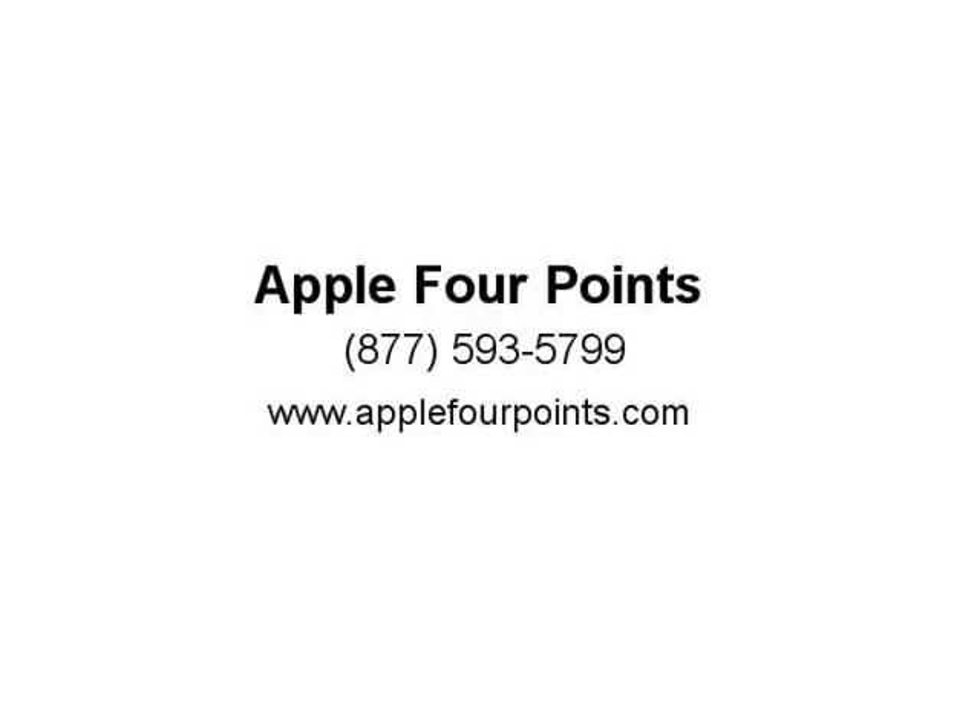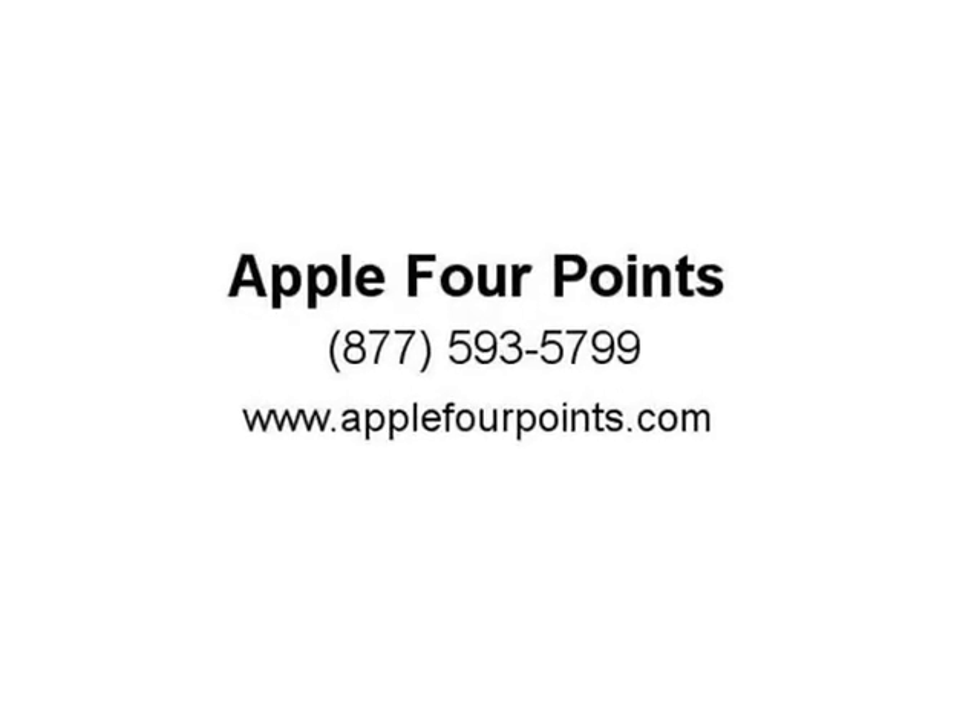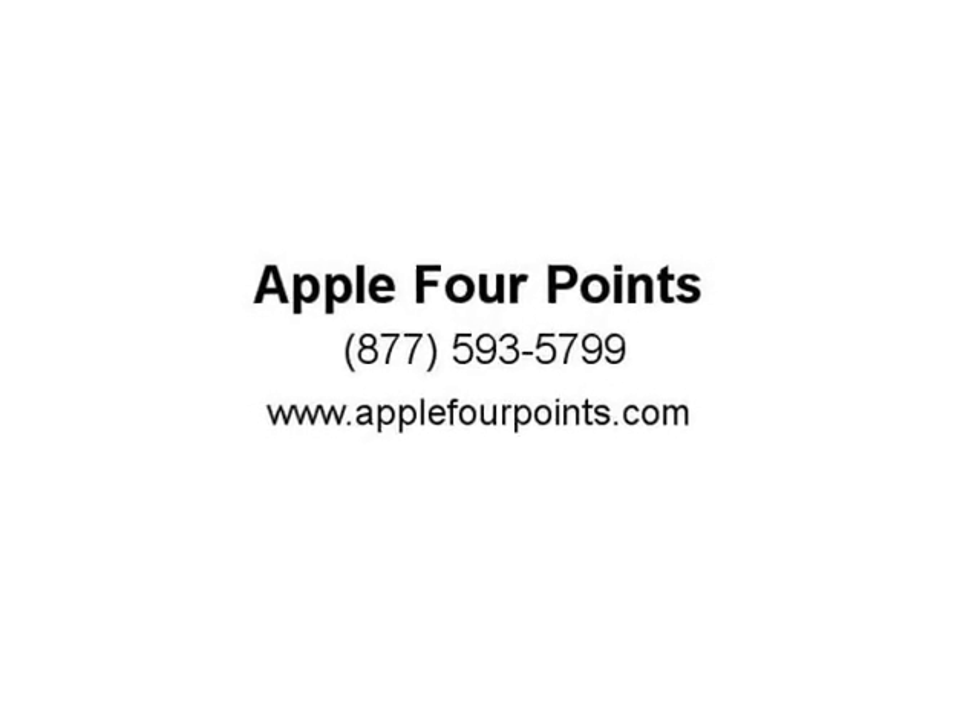Call today for details: 512-335-8000. Visit us at apple4points.com.